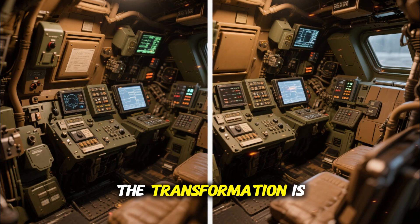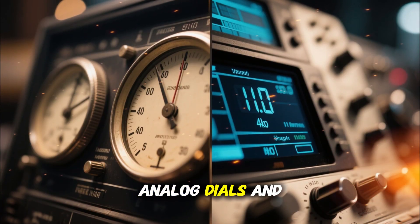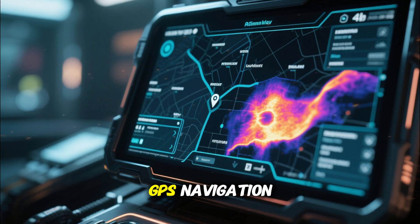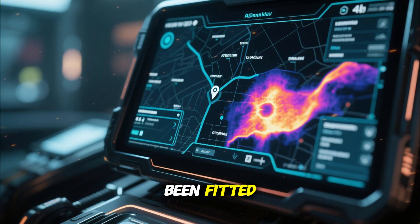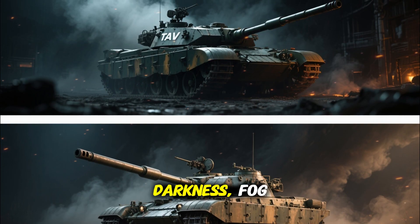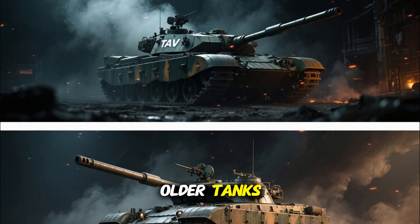Inside, the transformation is even more impressive. Gone are the analog dials and Soviet-era optics. In their place, digital multi-display consoles, GPS navigation, and a thermal imaging sighting system have been fitted. This means the T-72AV can now identify and lock onto targets in total darkness, fog, or smoke — something older tanks could only dream of.